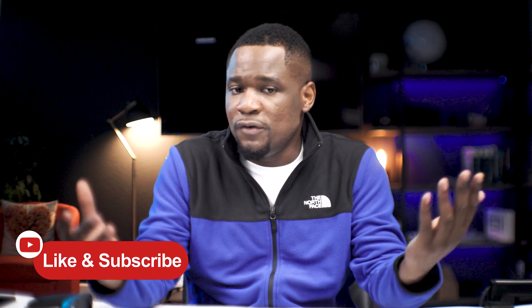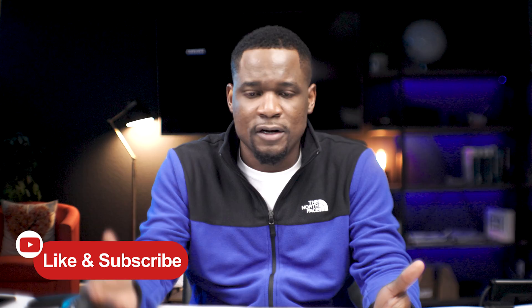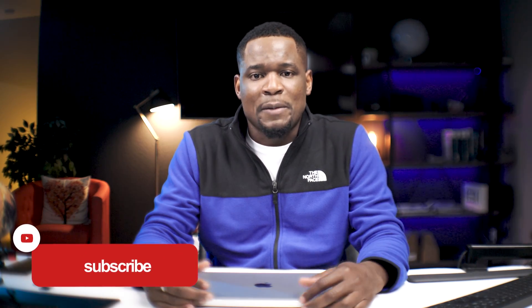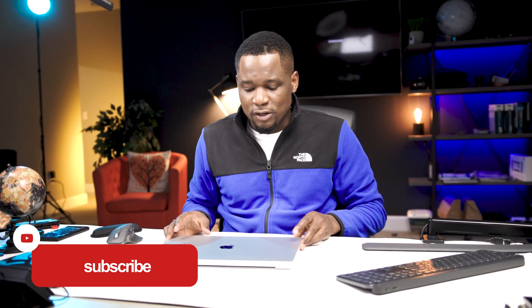If you like the video so far, please click like and share it to help the channel grow. If you want to subscribe and be part of this community — where I cover automation, IT projects, and more — please go ahead and subscribe.